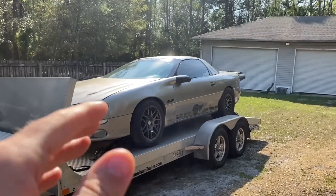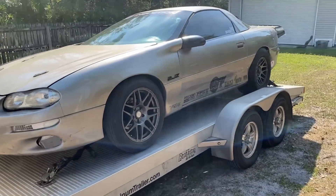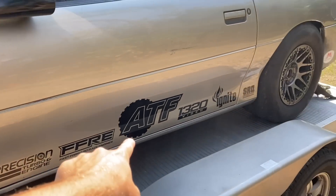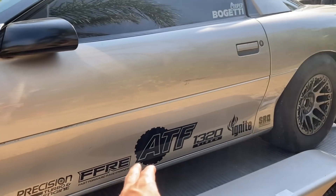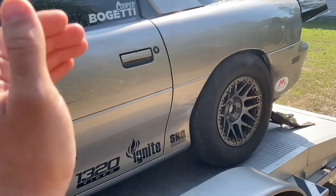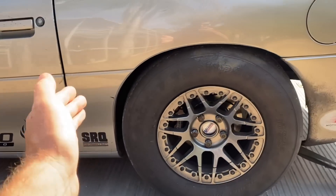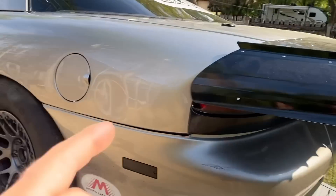Just picked the Camaro back up from Project Prime and they redid all the stickers. No color change wrap or anything. But across the bottom: Prime, Precision Turbo, Fast Forward Race Engines, Automatic Transmission Factory, 1320 Video, Ignite Racing Fuel, SRQ Performance Parts Local Speed Shop - gets me my nitrous.